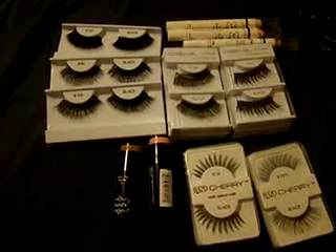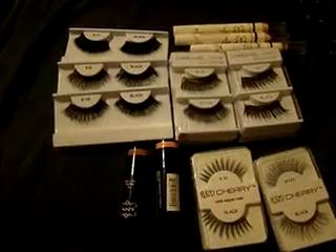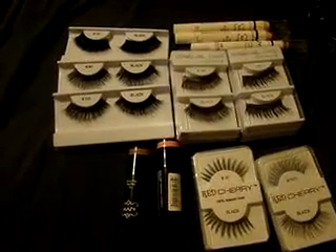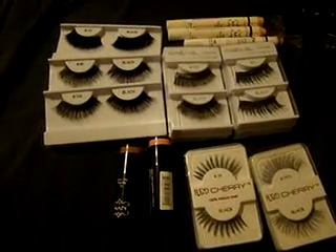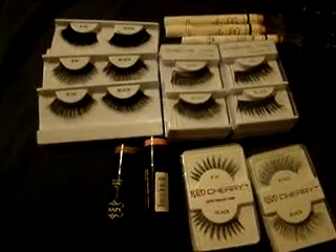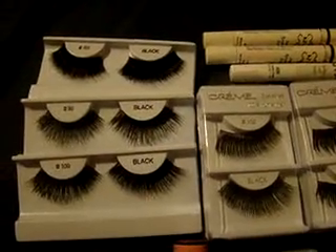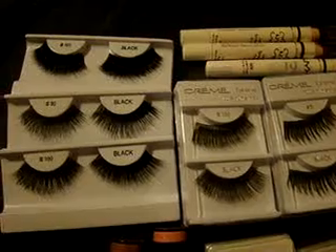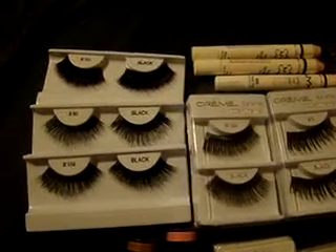Hey guys, I'm back with another haul. I picked these items up in downtown Los Angeles in the alleys and from Makeup by Kathy. She's on YouTube and she did a haul previously on these items and was sweet enough to give me the exact address and phone number so I was able to go pick up these awesome lashes. You guys should definitely subscribe to Makeup by Kathy — I'll put her link in the sidebar. She does wonderful tutorials and lots of great hauls. Anyways, on to the haul.